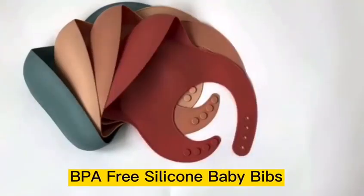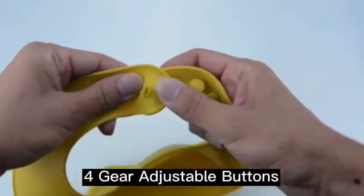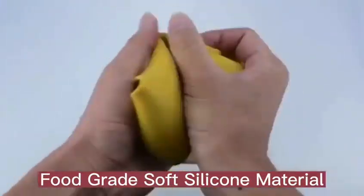These silicone baby bibs are made of food grade silicone, soft and BPA-free. With a gear-adjustable neck size, they fit babies from 6 to 36 months.